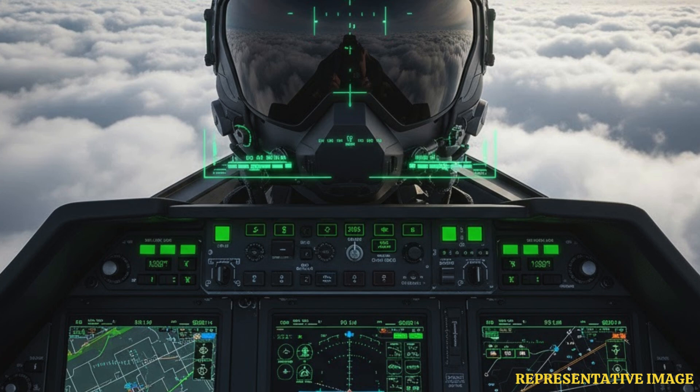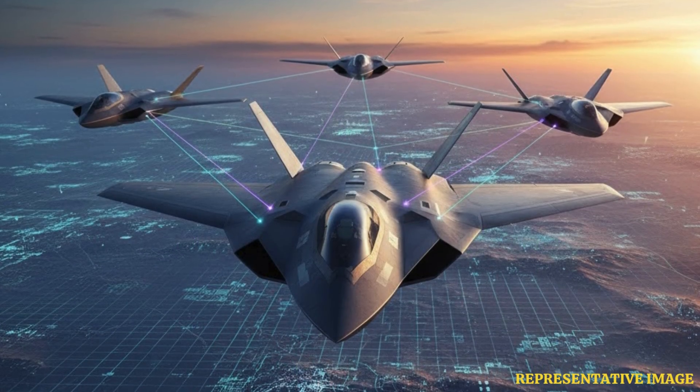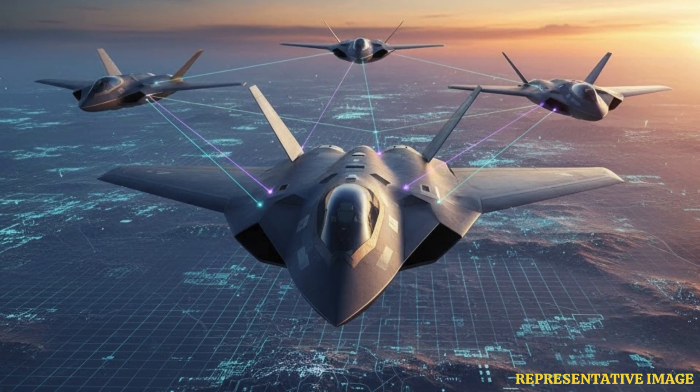Modern jets use new technology like sensors and data sharing. They can fly faster, stay hidden, and work with other jets and drones. Countries are making new jets to stay ahead in air battles, and these are called fifth-generation fighters.